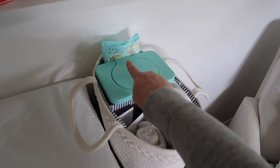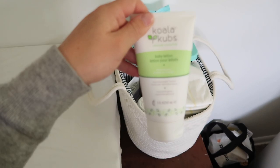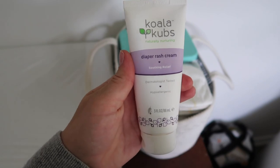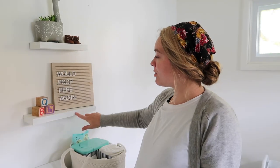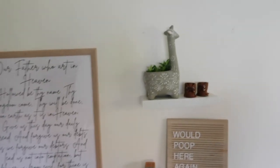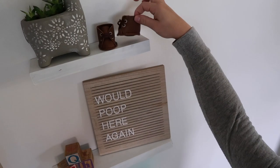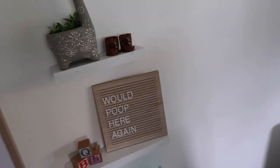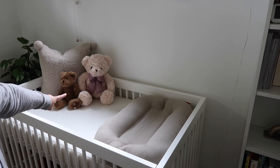On top of the dresser I have the changing pad cover and a little caddy with diapers, wipes, baby lotion from the Melaleuca Koala Cubs brand, diaper rash cream, and an extra changing pad cover. Above that I have shelves I purchased at a thrift store and painted white. The letter board is from Hobby Lobby and the little blocks are thrifted — the letters don't indicate anything from his name. On the top shelf is a beautiful potted plant from a friend and adorable little leather shoes made by another friend at the baby shower.